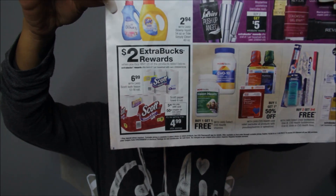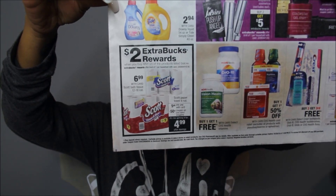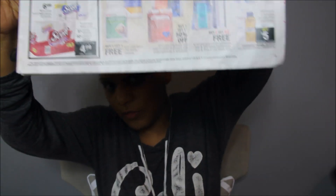There is a $2 ECB being given back on Scott's brand. Scott's is $6.99 for the tissue and $5.49 for the paper towels and you get a $2 ECB back. However, I don't think that's great because it's only a $2 extra buck and I feel like we can do better than that.